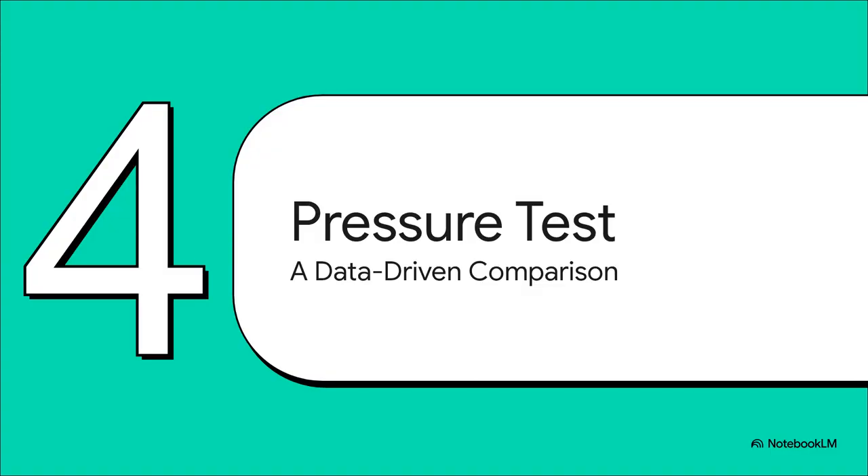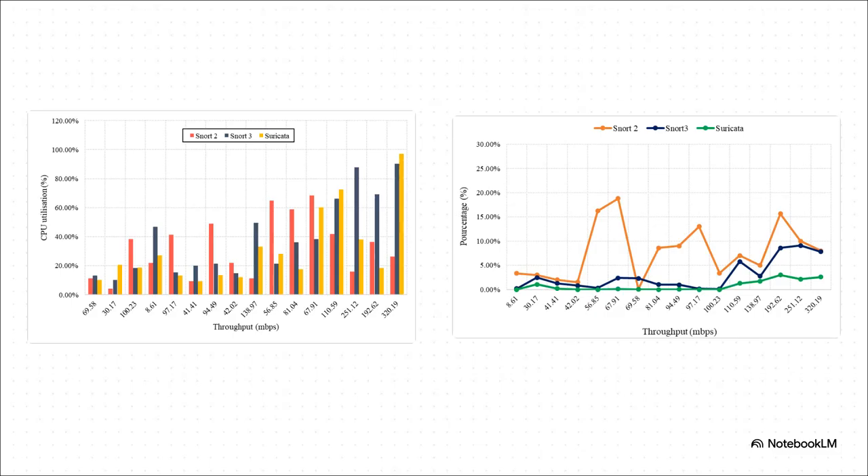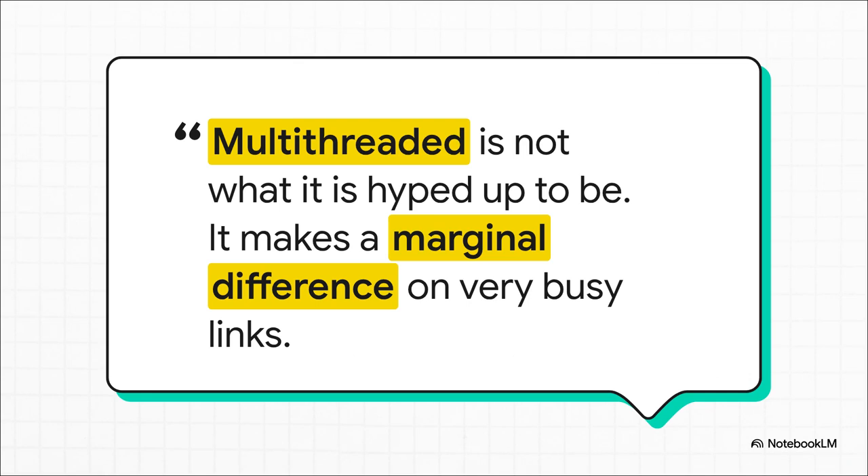Features are one thing, but how do these two actually hold up when the network is getting absolutely hammered with traffic? Let's put the marketing aside and look at some cold, hard data from a performance test. These charts from a University of Portsmouth study tell a really clear story. On the left, you've got CPU usage, and they're often pretty close. But the chart on the right — that's the headline. It shows packet drops when the system is under a heavy load. You can see Suricata just hums along, dropping almost nothing. Snort 2, because of that single-threaded design, just starts to choke and drops a shocking number of packets.